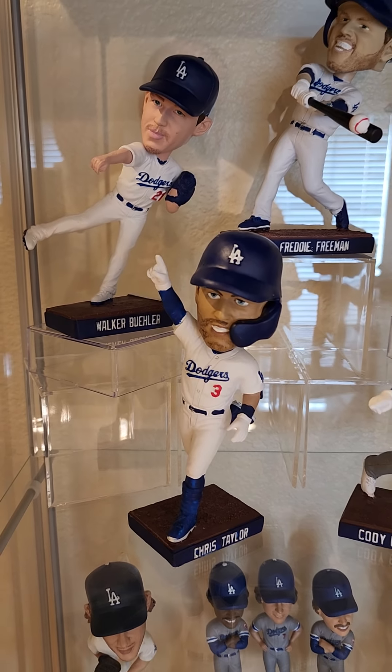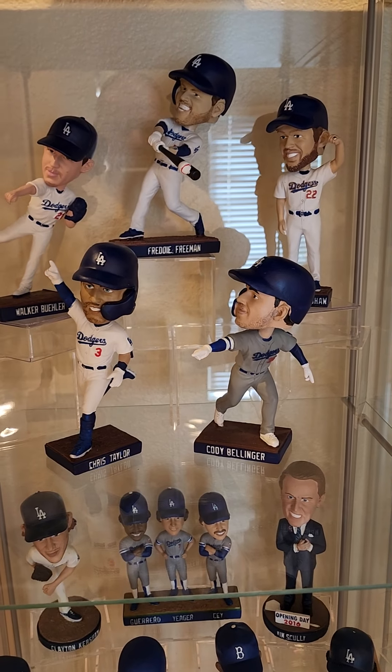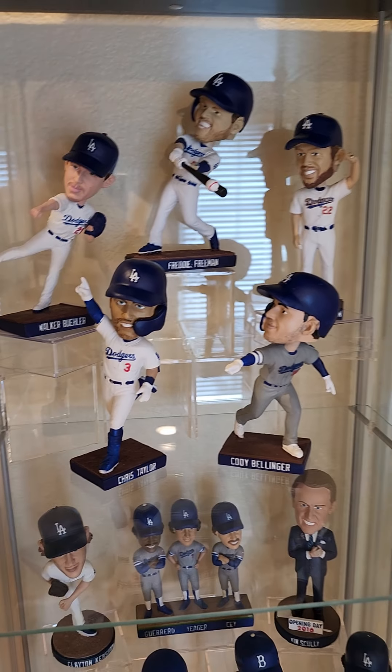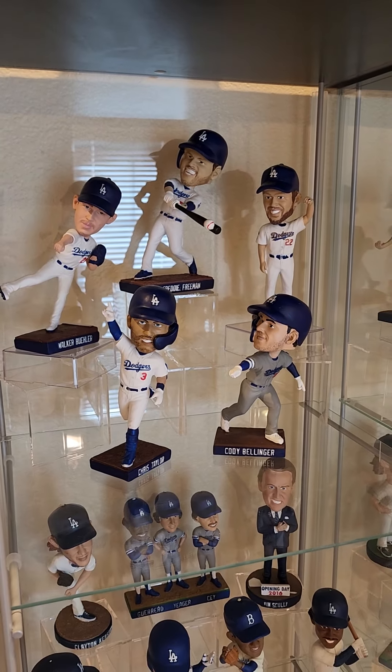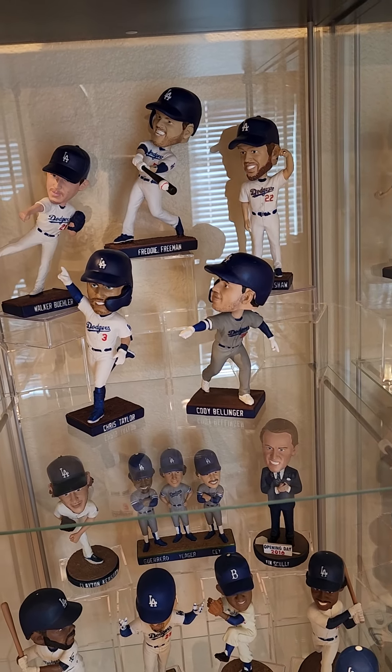Poor Walker. We got six more to go this year: Austin Barnes, Dustin May, Mookie, JT to name a few.